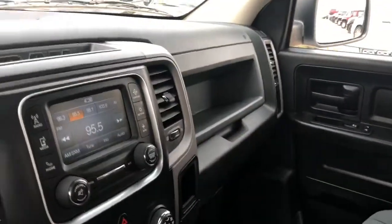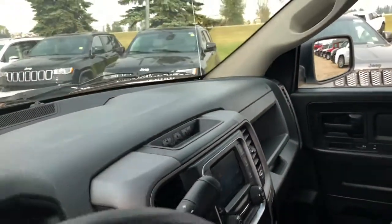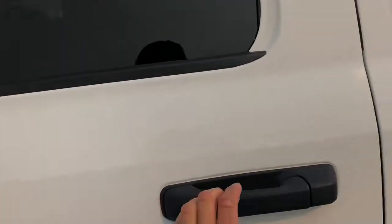Let's take a quick look in the back seat. Like I mentioned before, this is a quad cab. Your seat can lift up for additional storage underneath.